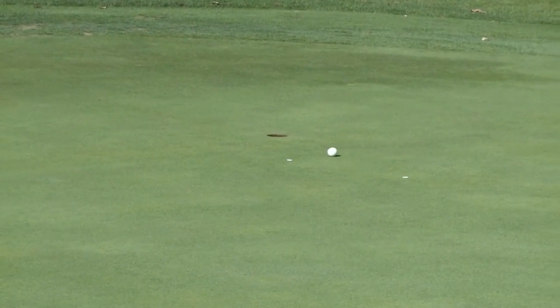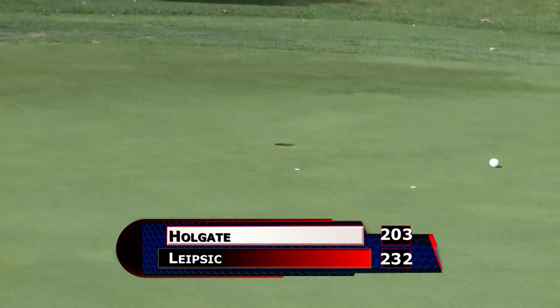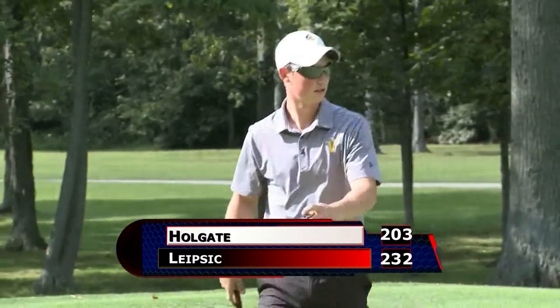Wouldn't get this one to go, but he leaves an easy comebacker for his bogey. Holgate wins, 203 strokes to Lipsick's 232.